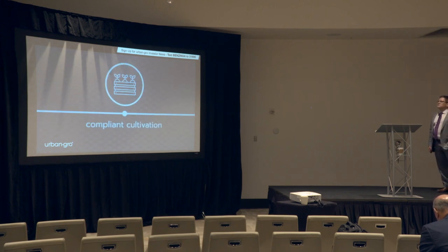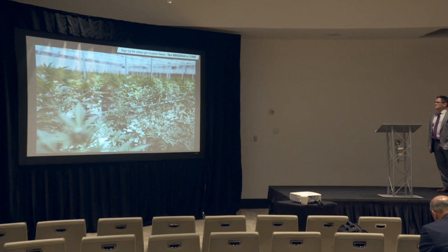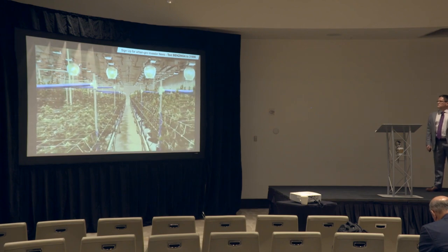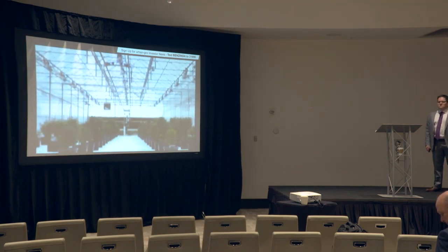Our environmental services division ensures compliance with strict regulatory environments. Our Soleil technology solutions allow you to monitor and control the health of your crop in real time from anywhere in the world. And as a systems integrator in 2018, we provided design services to over 1.2 million square foot of canopy in the US, in Canada, in foreign countries, in areas where there are legal markets both established and emerging.